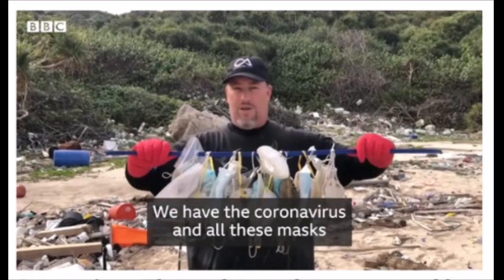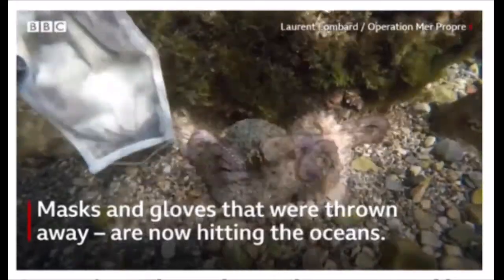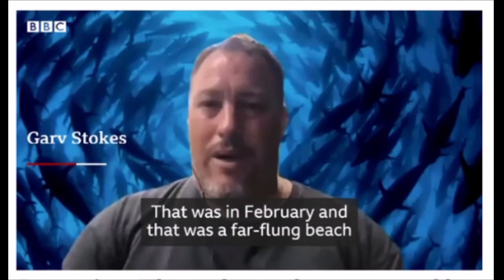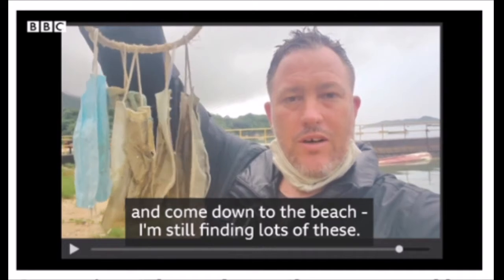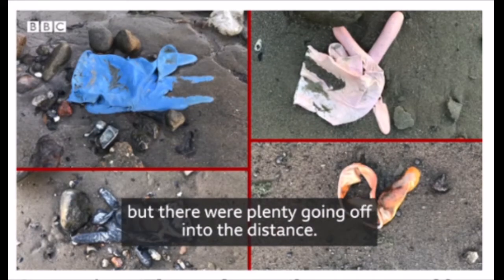As this video shows, a lot of PPE is ending up in the ocean. We have the coronavirus and all these masks are now washing up on the beaches. This was at a far-flung beach nowhere near the city, and since then we've seen masks washing up on beaches nearer the city - there were at least 15 visible, with plenty more going off into the distance.